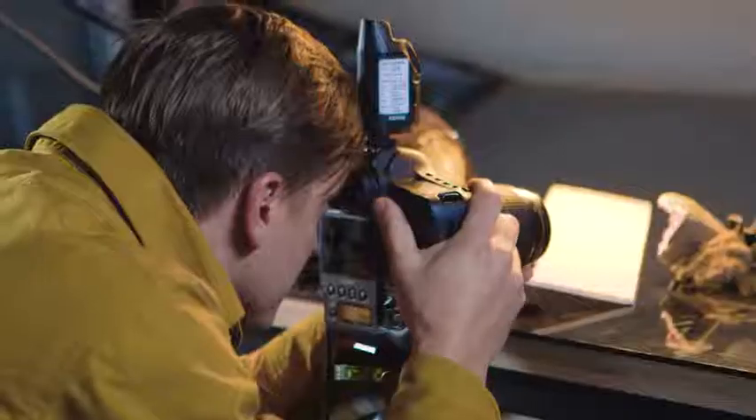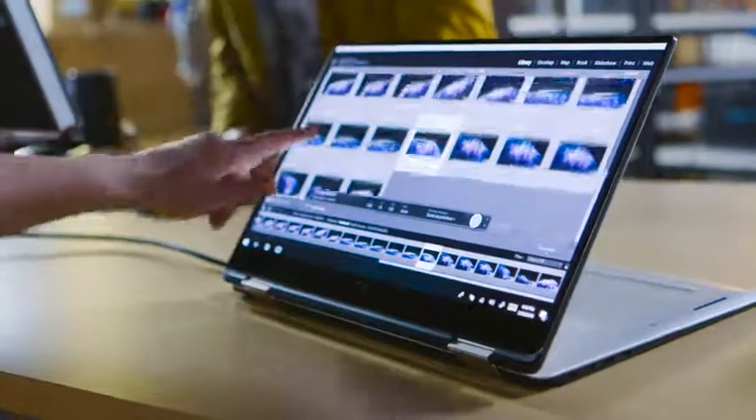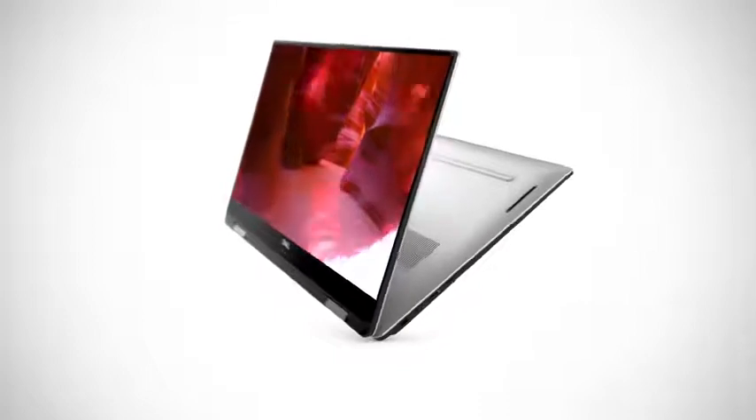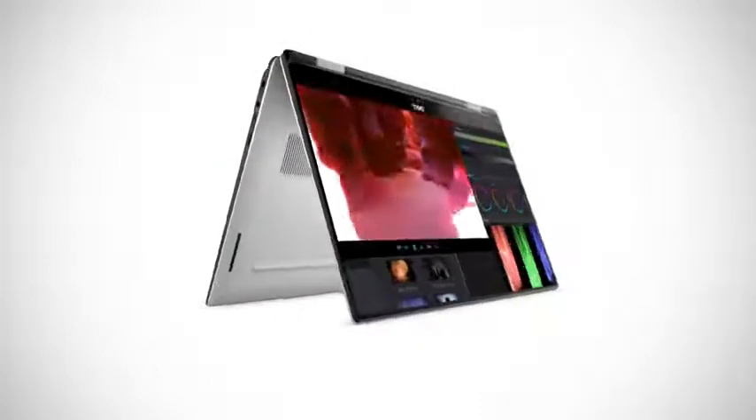The performance levels that we're able to achieve in this device are pretty limitless, whether you're doing videography, photography, or deeply intensive computing algorithms. We can now put that in your backpack and you can travel the world while creating all of the great experiences that you would want.